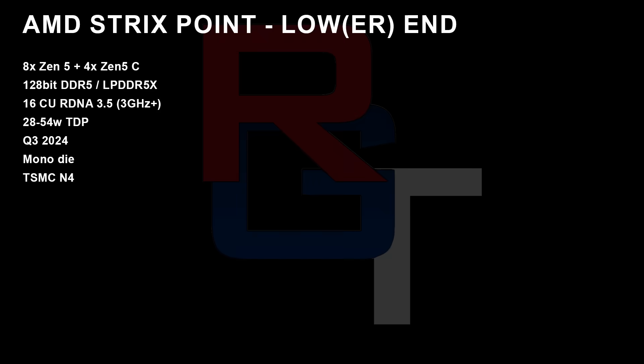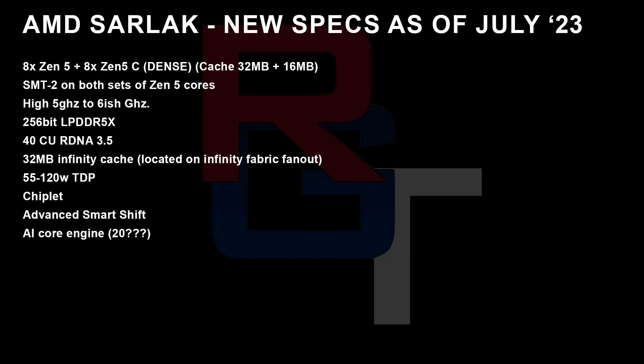I also just want to touch briefly on the other Strix Point APU, which is Sarlacc — I've gone into much more exhaustive detail in a video from several days ago. Basically, this is going to be a 16-core Zen 5 CPU, though I'm getting mixed information on whether it's 16 Zen 5 cores or 8 Zen 5 plus 8 dense cores. The clock frequency is apparently pretty good. And we are looking at up to 40 compute units, again based on RDNA 3.5.